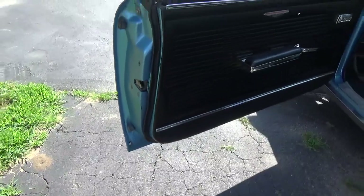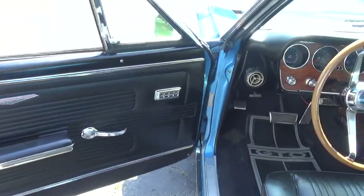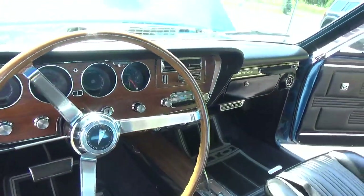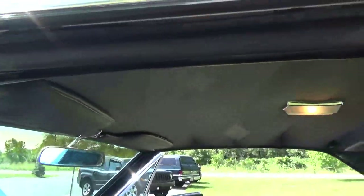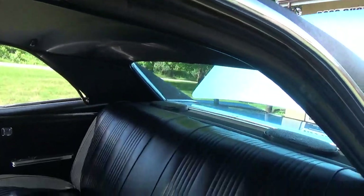Nice and clean. Looks like the door panels have been replaced. It's got power windows, it's got your deluxe wood wheel in it. The headliner is real nice, nice and tight, no wrinkles.